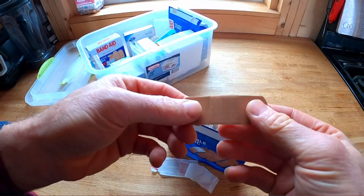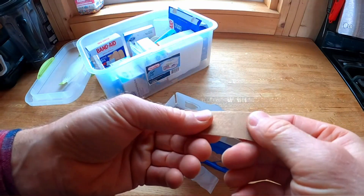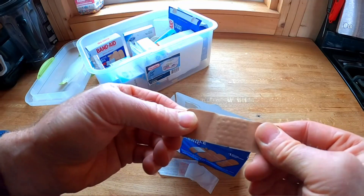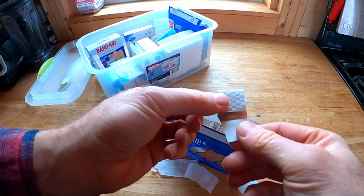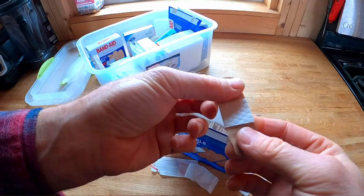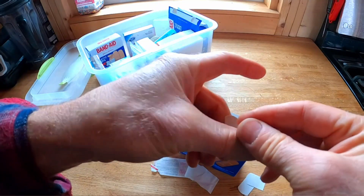What sets these bandages apart from others on the market is their flexible fabric material. This material allows for a comfortable and secure fit, making it ideal for various sizes and shapes of wounds. The fabric is soft and gentle on the skin, reducing the risk of irritation or discomfort.